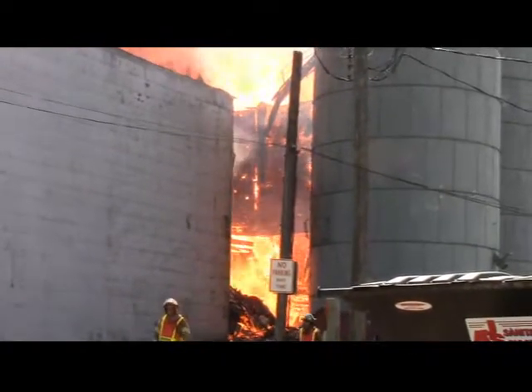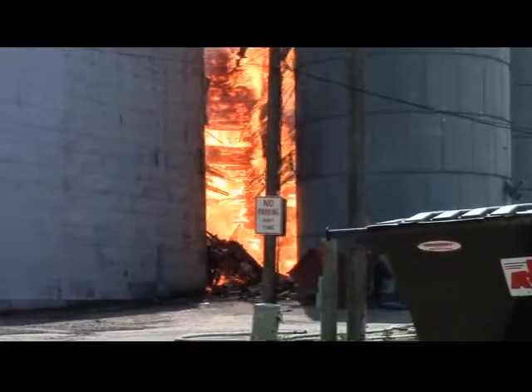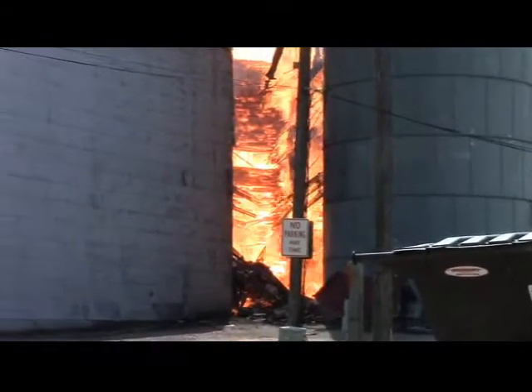At this point, we're an hour and 15 minutes into the burn. The inside walls are starting to collapse, which should pull the outside walls in.